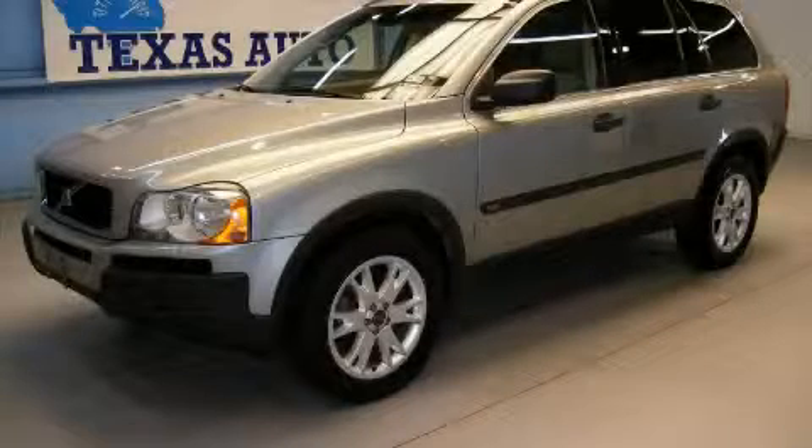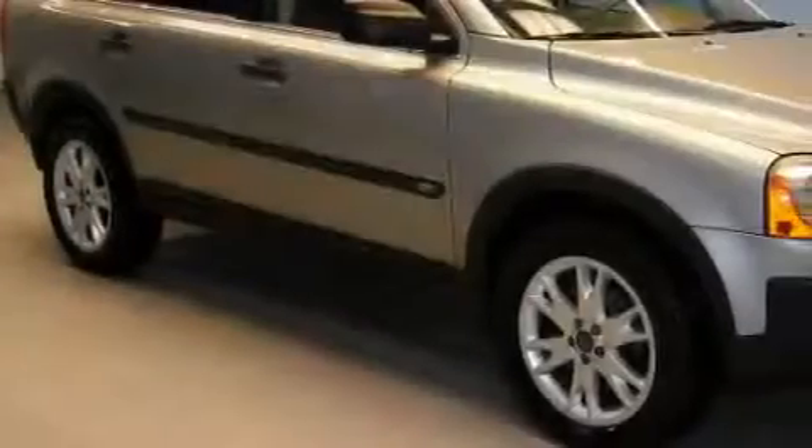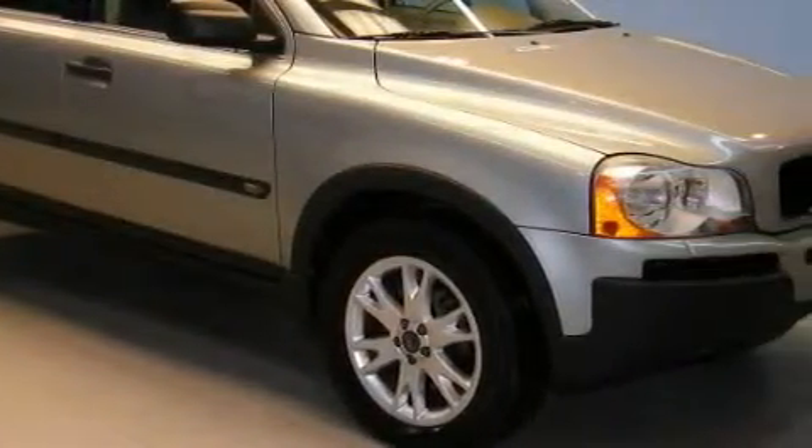This is a 2004 Volvo XC90, a great fit and finish. It has a 2.9 liter 6-cylinder engine, an automatic transmission, and all-wheel drive.